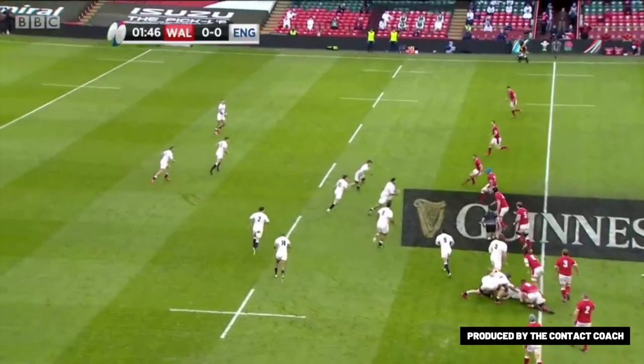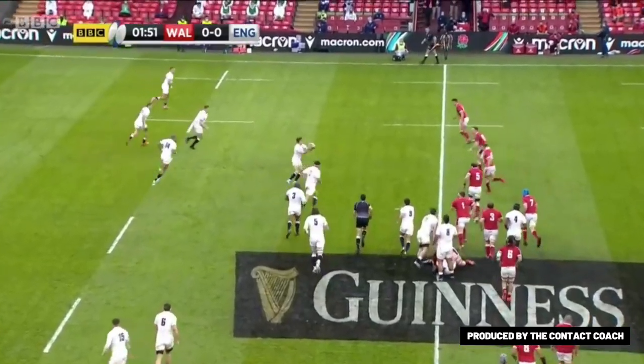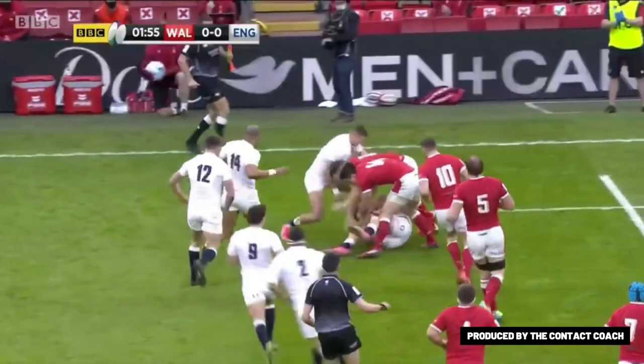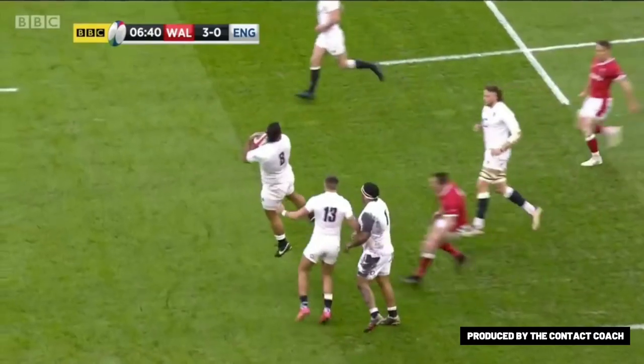This is a common setup that you'll see for England. This carry and clear out is a prime example of quick ball — brutally effective — and then England are playing on the front foot. On this occasion Johnny May gets penalised for an extra roll under pressure from George North, but you can start to see a shape formation.